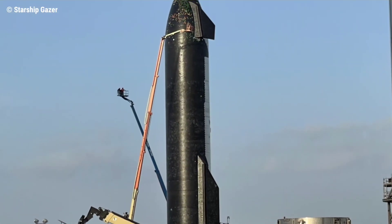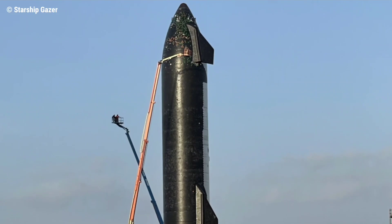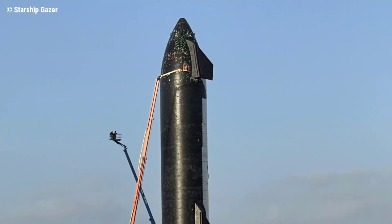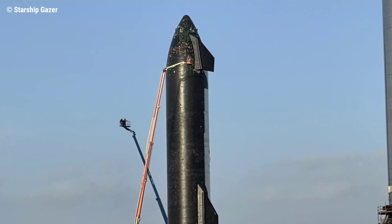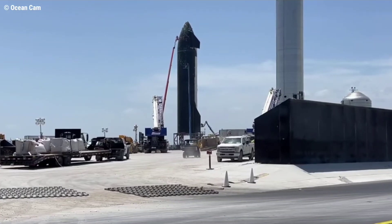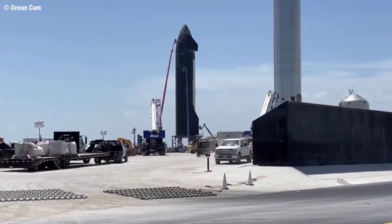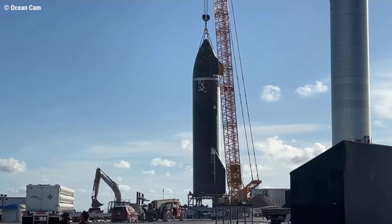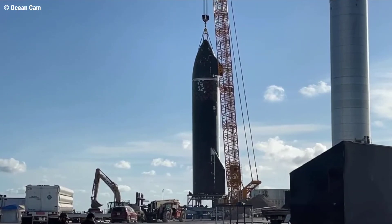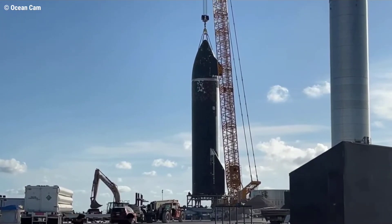Known as Starship 20 or S20, the 50-meters-tall steel rocket prototype has been stationed at one of SpaceX's two suborbital testing pads since August 13. No testing has been done, though, and a small army of SpaceX technicians and engineers have instead spent the last three or so weeks effectively turning a collection of steel tanks, tubes, and parts into a functional rocket.